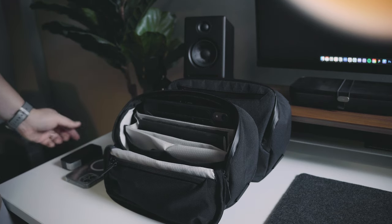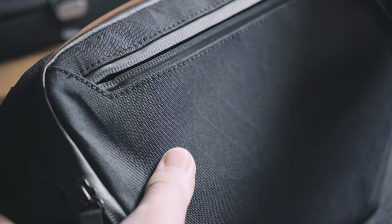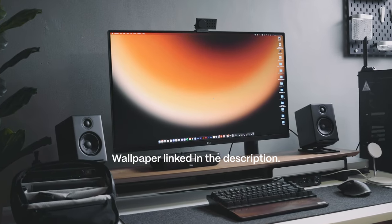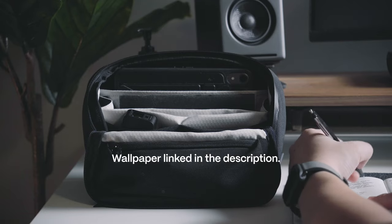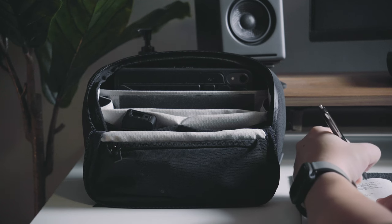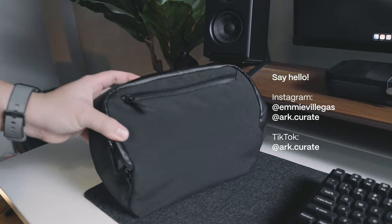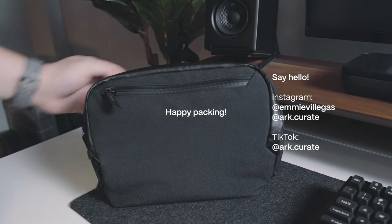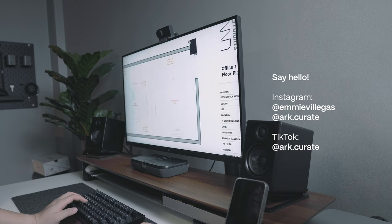The Vertex Pouch is Alpaca Gear's 13th Kickstarter project, and if you'd like to check it out for yourself, the link is in the description below. If you found value in this video, please leave a comment below about your typical organization needs and how you curate your essentials — I'd love to hear from you. If you have any questions, ask and I'll do my best to answer them. With that being said, happy packing and I'll see you again in the next one. Cheers!